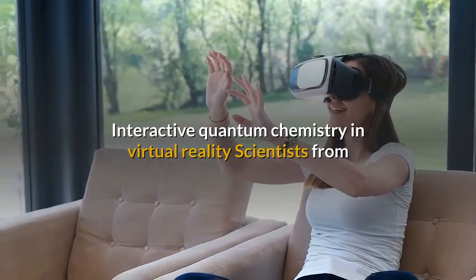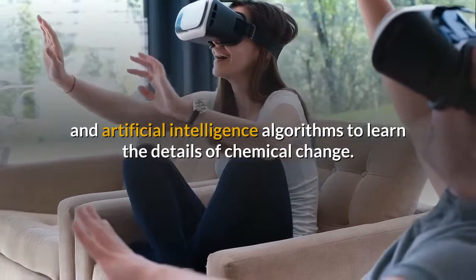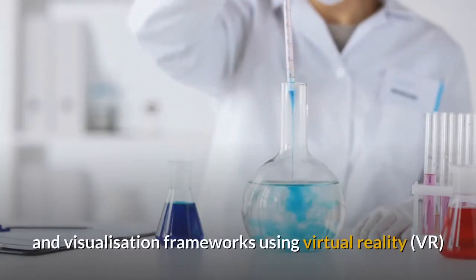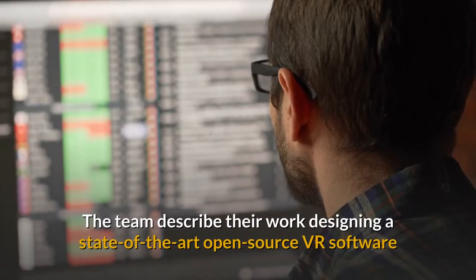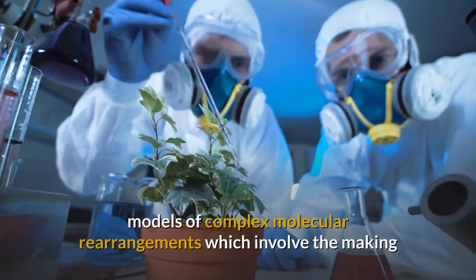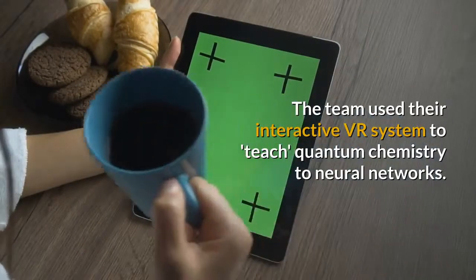Scientists from the University of Bristol's Intangible Realities Laboratory and ETH Zurich have used virtual reality and artificial intelligence algorithms to learn the details of chemical change. In a cover article published in the Journal of Physical Chemistry, researchers describe how advanced interaction and visualization frameworks using virtual reality enable humans to train machine learning algorithms and accelerate scientific discovery. The team designed a state-of-the-art open-source VR software framework which can carry out quantum mechanics calculations, allowing researchers to explore sophisticated physics models of complex molecular rearrangements involving the making and breaking of chemical bonds.